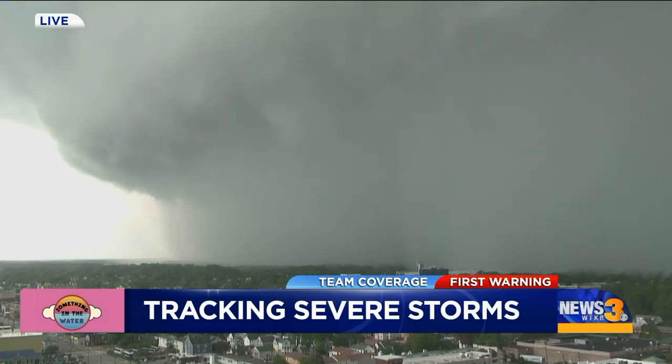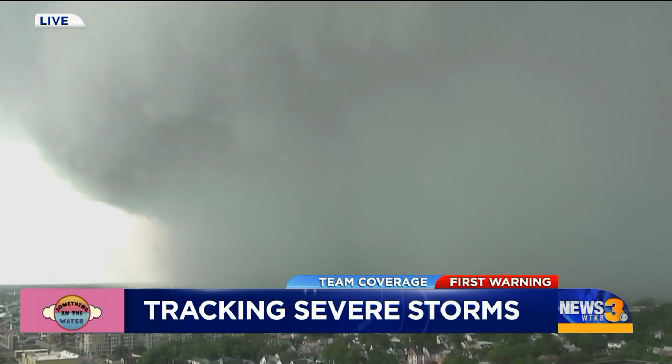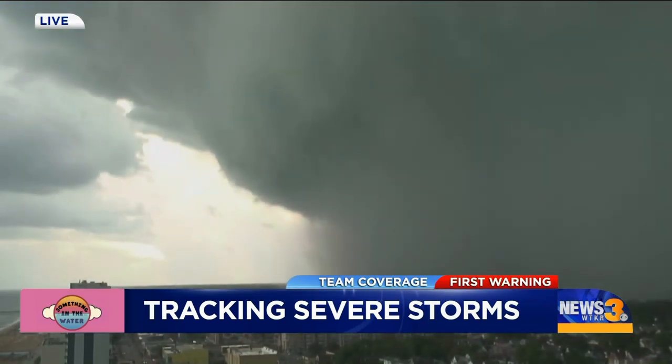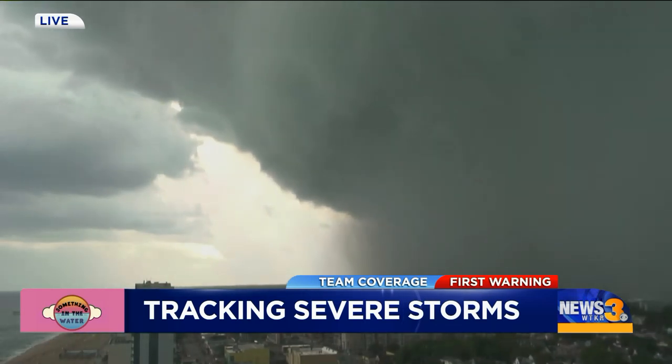Look at this — watching the camera, you can just see how this storm is really making its way to the north and east quickly. Thankfully with this camera on top of the Hilton, we're looking out to the west and we can follow the storm along and follow its path. Look how quickly it's getting toward the oceanfront.